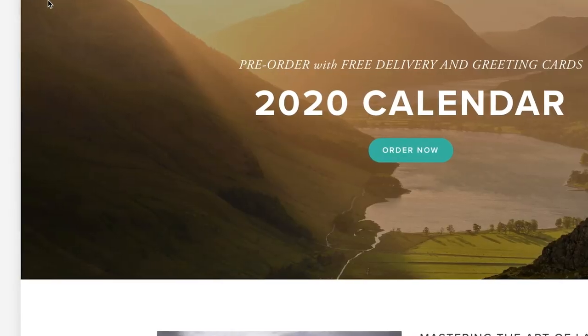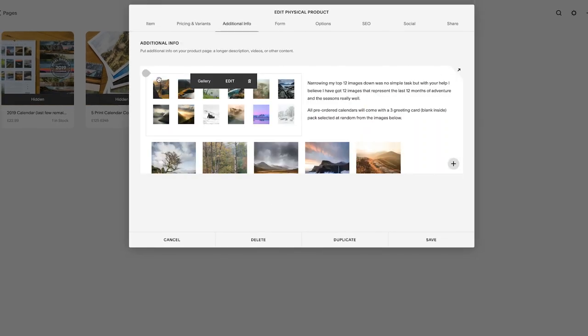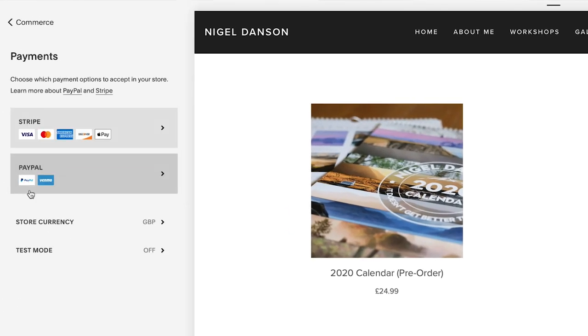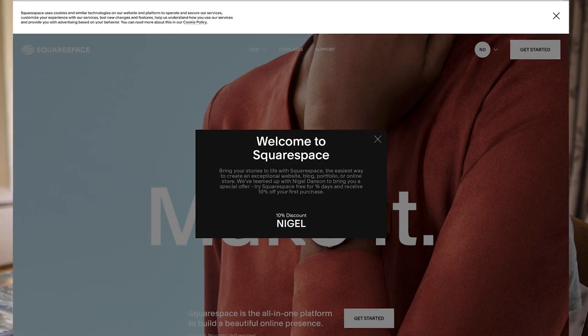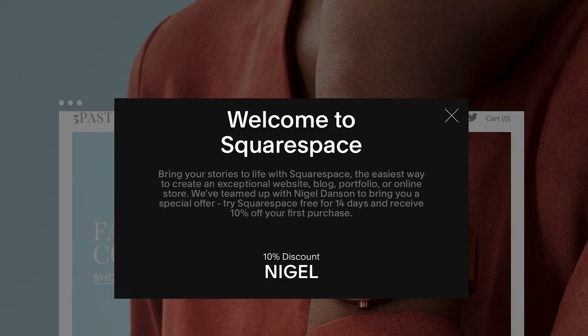I want to talk a little bit about Squarespace, the sponsor of this channel. Not only do they sponsor this channel, which is really helpful for me and means I can get out and do great photo shoots and share that with you guys, but they also allow me to do something like this where I'm selling my calendar. The e-commerce part of it is really easy — their platform is so simple for setting up your e-commerce website, taking credit cards, PayPal, or Apple Pay. I've done that really seamlessly and really quickly. If you want to trial Squarespace, go to squarespace.com, and when you're ready to purchase, use offer code Nigel or forward slash Nigel for 10% off your website.